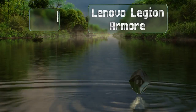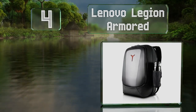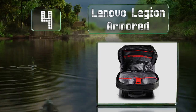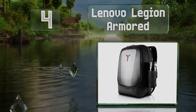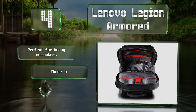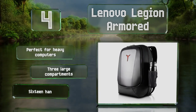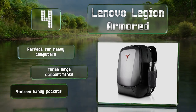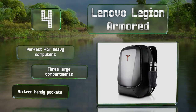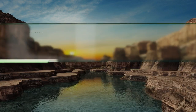At number four, gamers on the go will appreciate the Lenovo Legion Armored, a weatherproof backpack with a hard exterior to keep the contents safe. It offers generous storage for all your accoutrements and sports a compression-molded back panel for ventilation. This one's perfect for heavy computers and comes with three large compartments and 16 handy pockets.